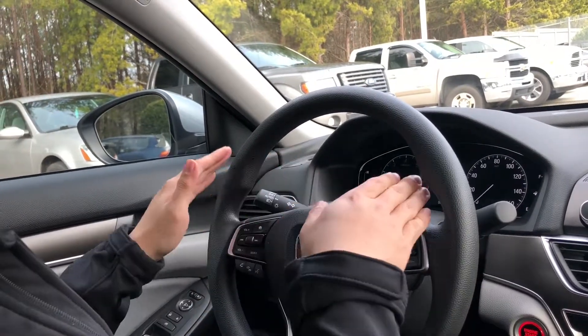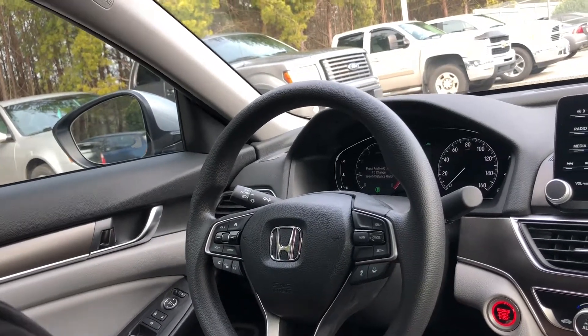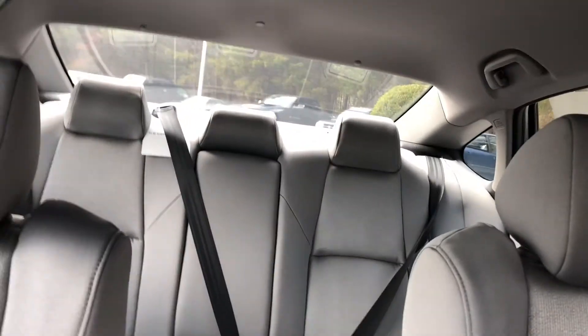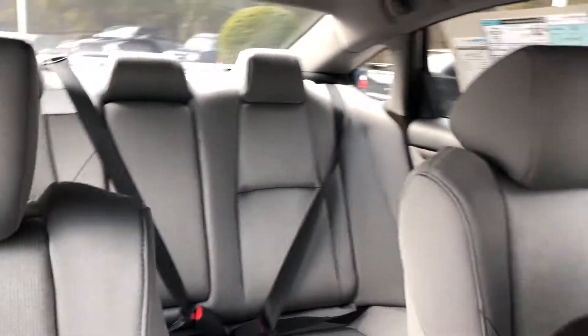So this is the new dash — I love the look of it. You also have the back seat back here, which is very roomy and has actually increased in size and volume. Thank you so much for your time. I hope you guys have enjoyed the tour of the 2018 Accord LX.